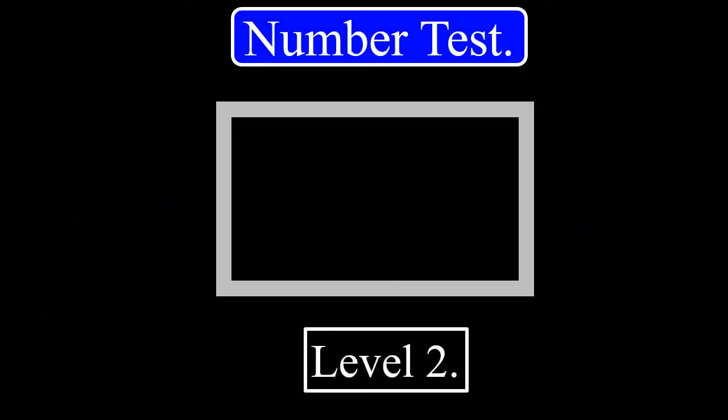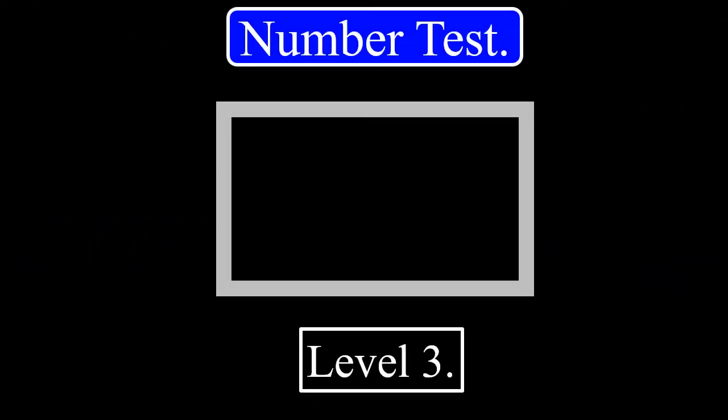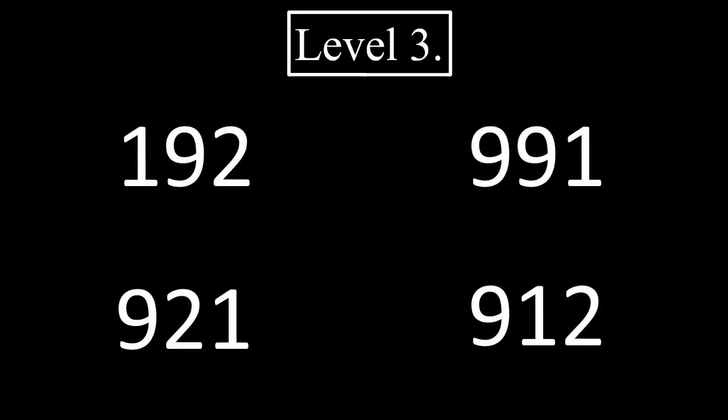Level 2. 3, 2, 1. The correct answer will be given after 5 seconds. The correct answer is this. Level 3. 3, 2, 1. The correct answer will be given after 5 seconds. The correct answer is this.